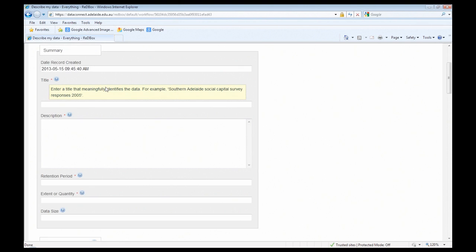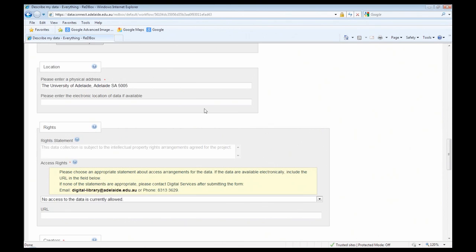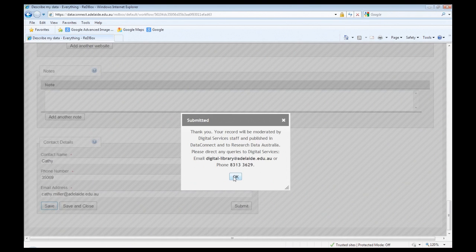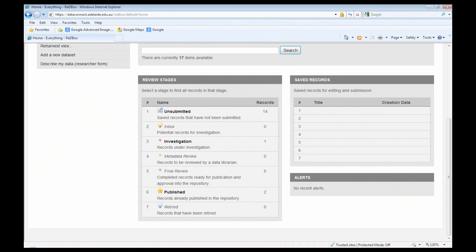I'll scroll to the top, make sure all the compulsory fields have some text, and then we should be able to submit the form. We get a success message saying the record has been submitted. At that point of the workflow the record is put into the investigation stage, our library staff log on and can see it waiting there, and begin the curation of the record and ultimately publishing — which I won't go into now because we don't want to publish this record.